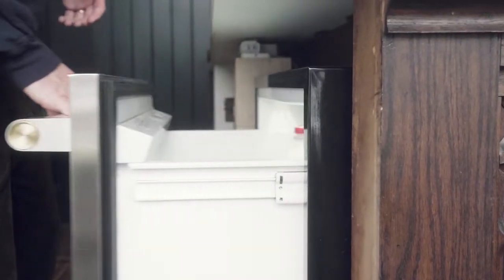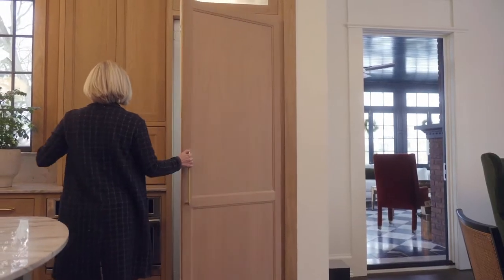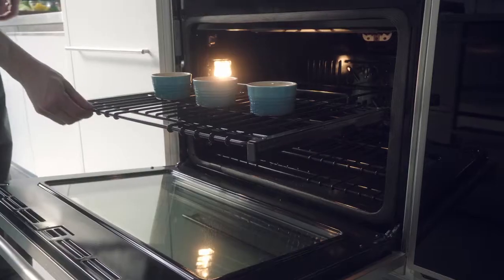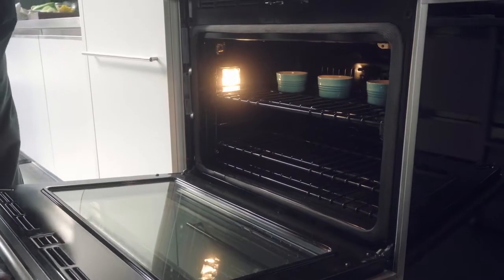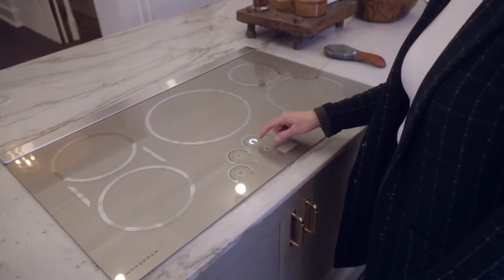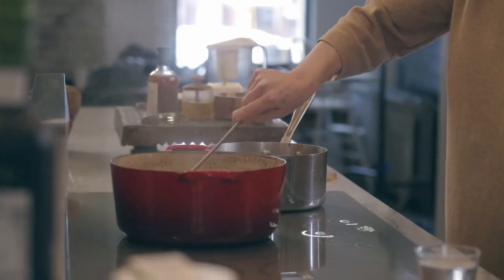Luxury is when you open a large refrigerator door and when it closes it feels solid, or when you pull out an oven rack and you push it back in and it soft-closes back into position, or when you can turn on a burner with precision to exactly where you want it and then hold it there. That's luxury.